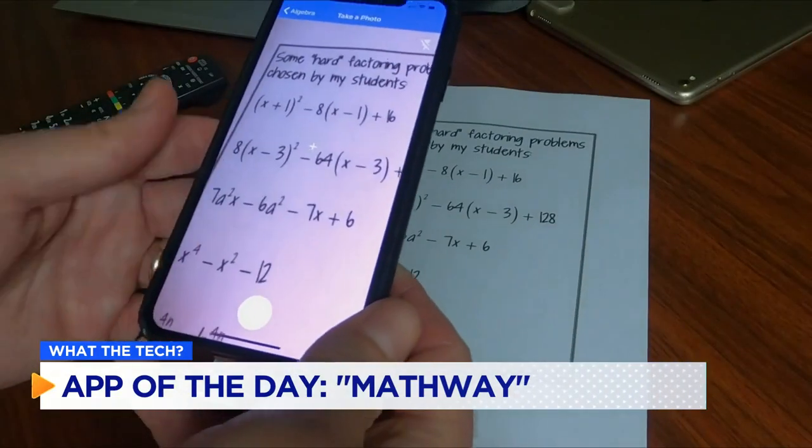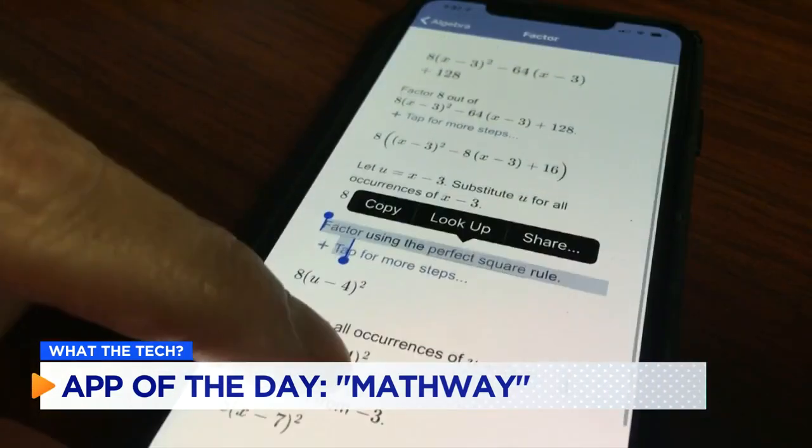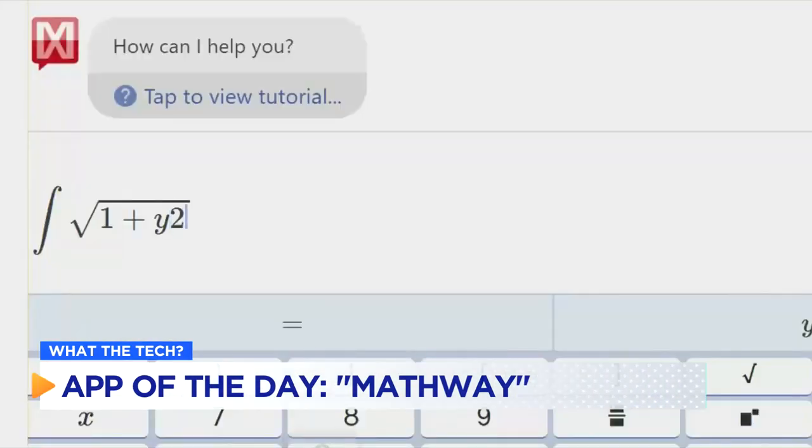A subscription is $10 a month, which removes the ads and gives more information on the problems. You can also use Mathway at its website, mathway.com. I'm Jamie Tucker, and Mathway is the app of the day.